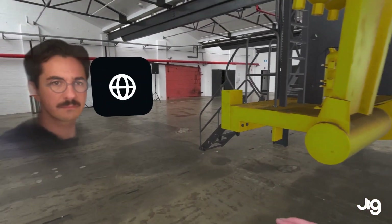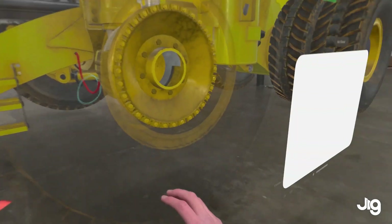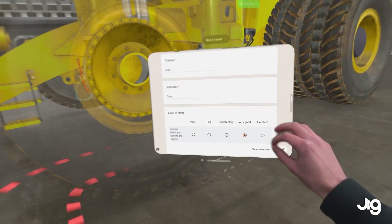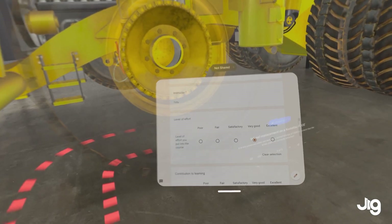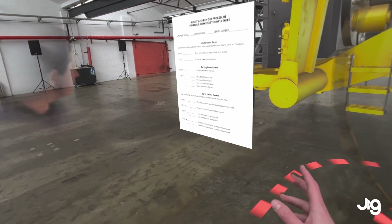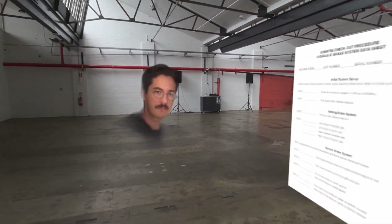For example, here's a checklist students have to go through on-site. Students can get a good idea of a walkthrough with the checklist without ever stepping foot on site. Matt, now that we've completed the training, let's go through a security checklist.